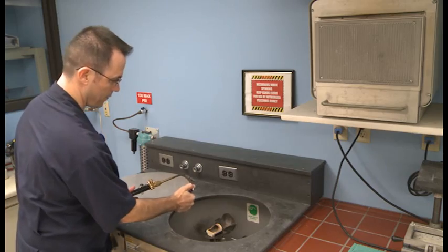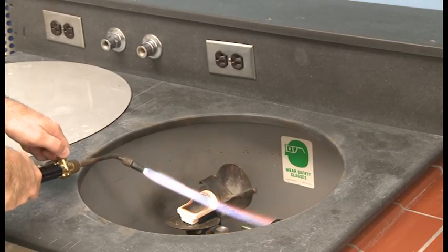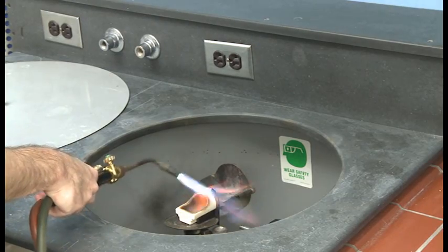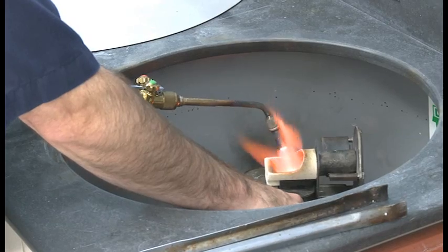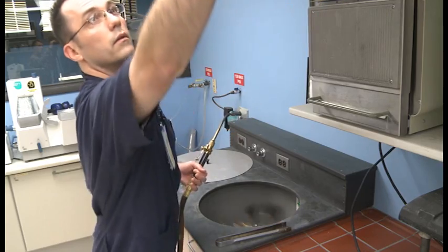Whereas before, they used to heat up the metal and have a mold. They would use wax to make it in the shape they wanted, then heat up the metal and actually sling it — using centrifugal force to shoot the gold into the ring.